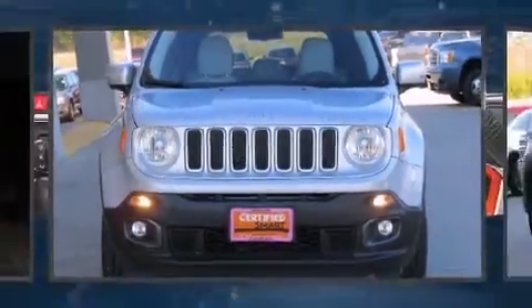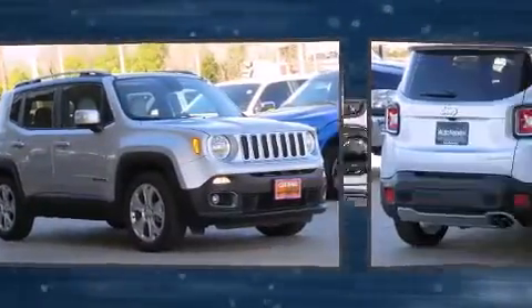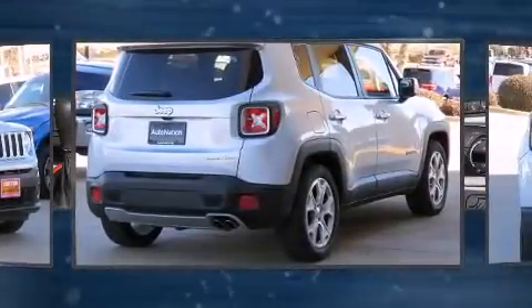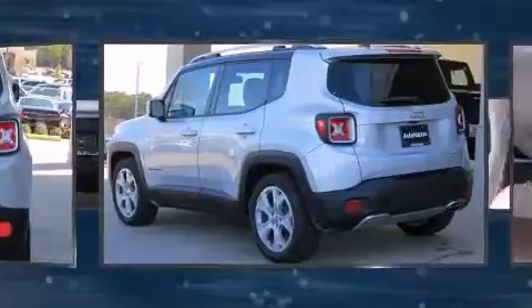Take command of the road in the 2015 Jeep Renegade with fewer than a thousand miles on the odometer. This four-door sport utility vehicle prioritizes comfort, safety, and convenience. Smooth gear shifts are achieved thanks to the 2.4 liter four-cylinder engine, and for added security, dynamic stability control supplements the drivetrain.